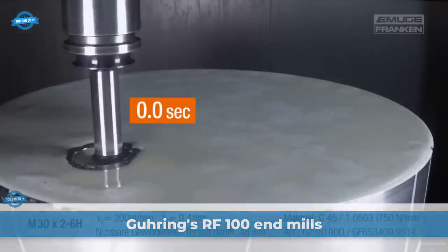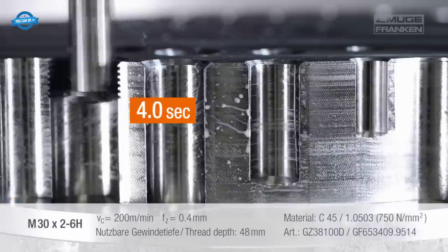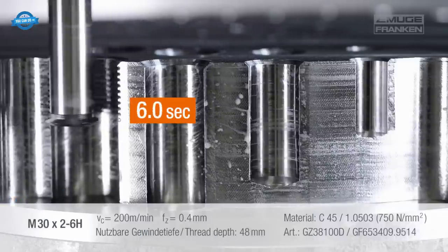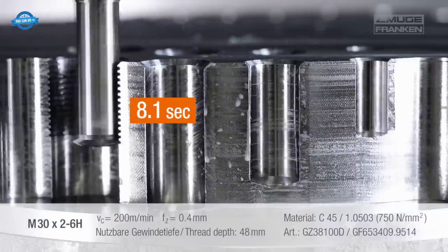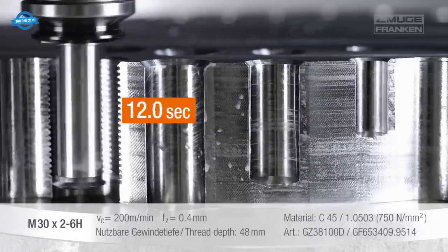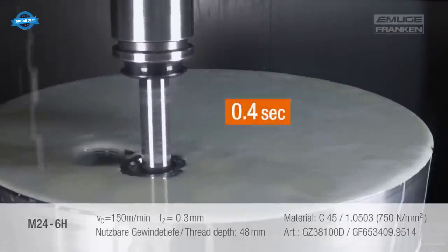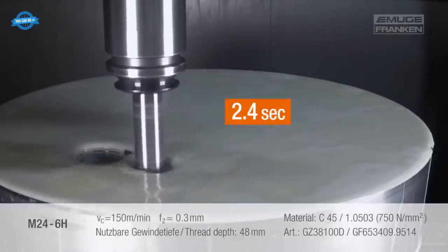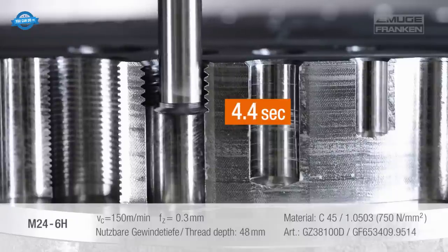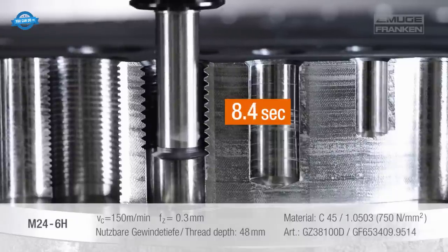The Imugi CERC-GF Indexable Threadmill is a cutting-edge solution designed to deliver maximum confidence, depth, versatility, and cost-effectiveness in thread milling operations. It harnesses the advantages of thread milling technology, allowing users to produce threads with impeccable form, finish, and dimensional accuracy. It simplifies the machining of challenging materials, mitigating risks associated with tap breakage.